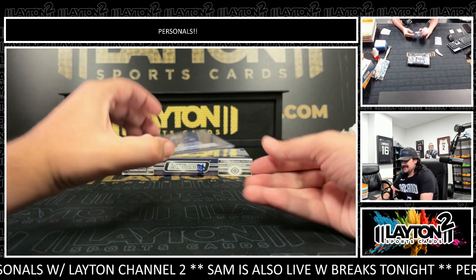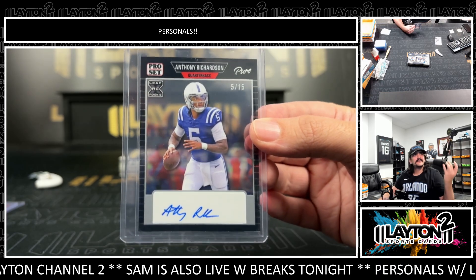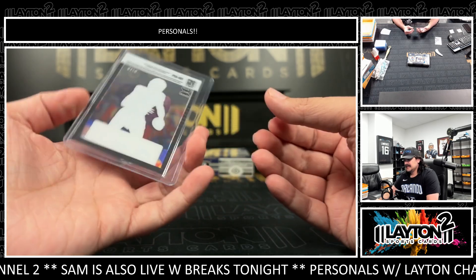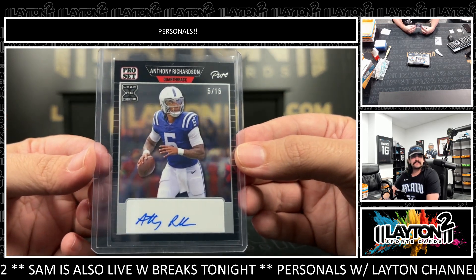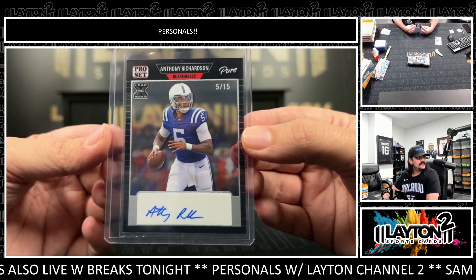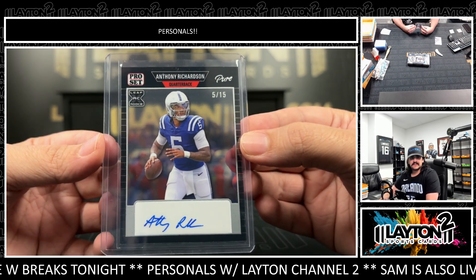On the back here, five of fifteen, we have Anthony Richardson — still got the longer auto there, not just the AR. Nice one there Dan on the Anthony Richardson jersey number, five out of fifteen. Nice AR with the longer auto before he got a little lazier with it. Nice one there Dan.